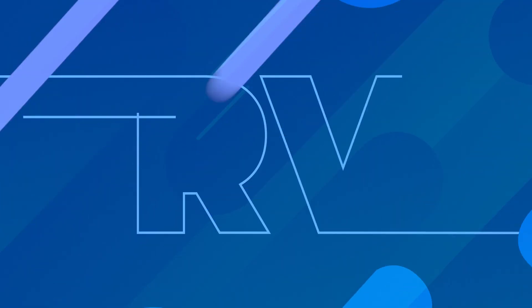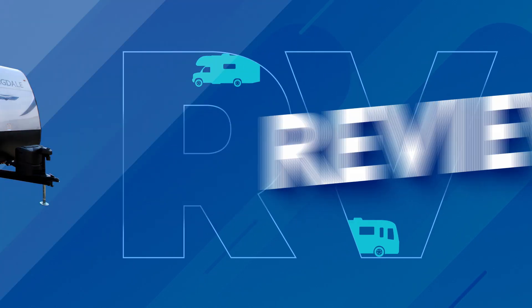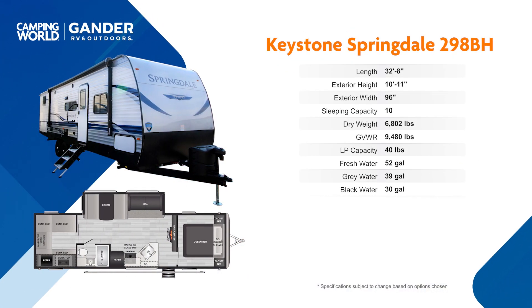Capable of sleeping eight, this quad bunk unit has a big beautiful slide out, tons of outside storage, an outside kitchen, gorgeous interior, and a 10.7 cubic foot fridge. This is the 2022 Keystone Springdale 298BH.